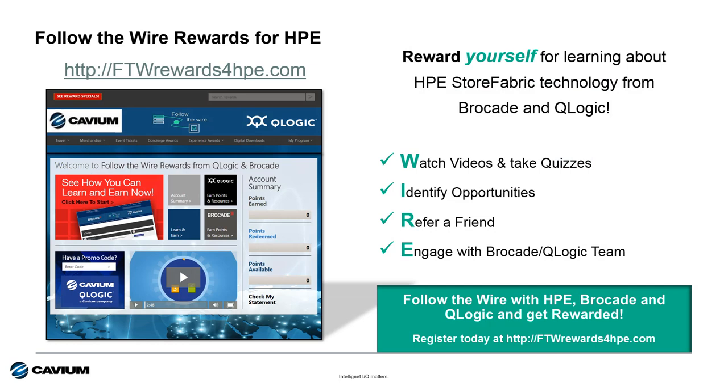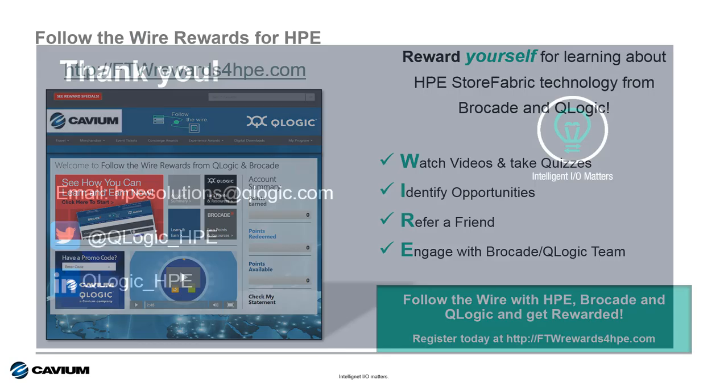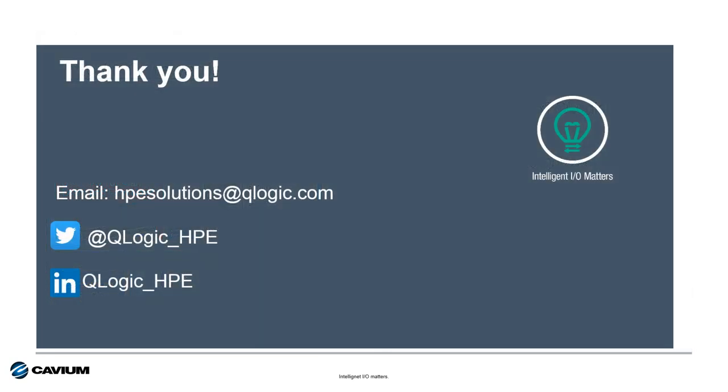For channel partners, we offer the Follow the Wire rewards program. Individuals can earn points redeemable for merchandise, experience events, travel, and more simply by learning about HPE and Cavium technology or engaging with the HPE QLogic team. That's it for this session of Intelligent IO Matters. Thank you for your time and attention — if you have any questions or need any help, please reach out via email, Twitter, or LinkedIn. Have yourself a wonderful rest of your day. Thank you.